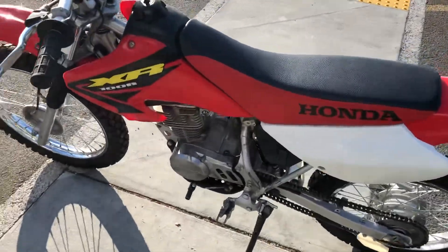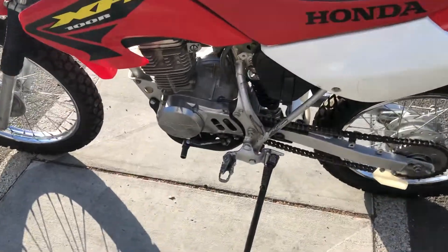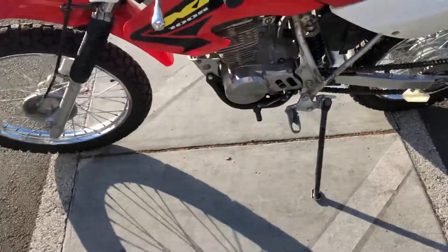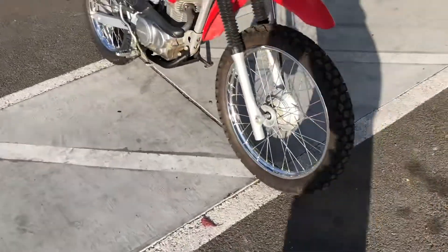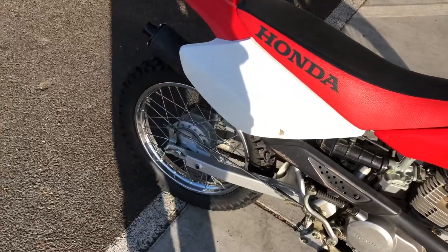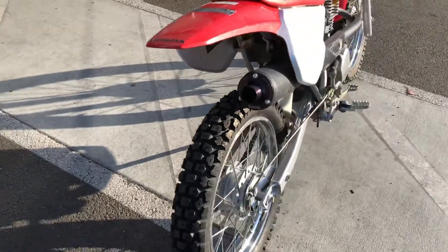This is a clean title California bike. This bike has the out-of-market XR-only 120 Bigmore kit, an out-of-market adjustable shock, and heavier front fork springs. This bike has been set up for an adult rider. The bike runs very nicely. It also has the XR-only exhaust carb cluster.